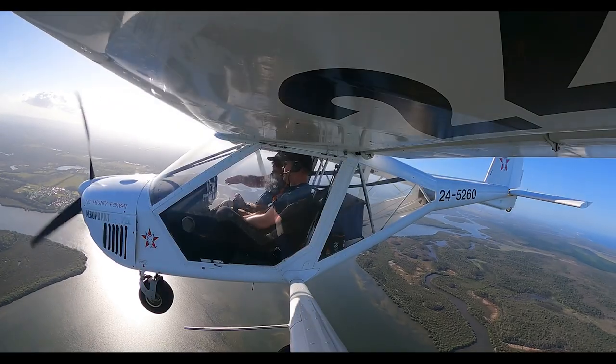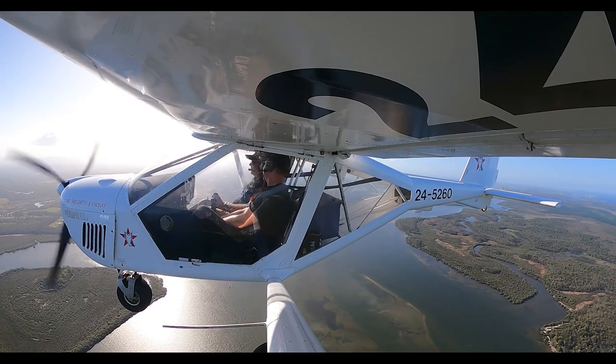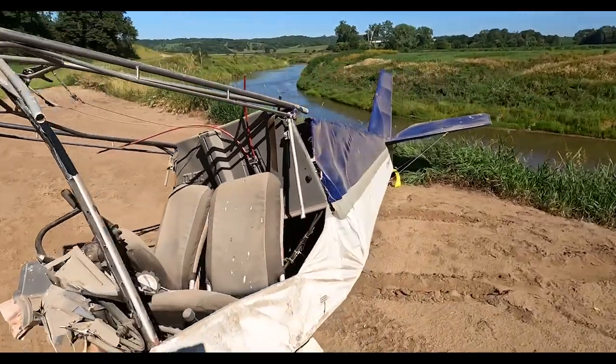We've just lost over 10 knots. If we're only 200 feet, look what we lost — we're in the ground already. We hope that this series will help create a safer flight environment for our pilots.